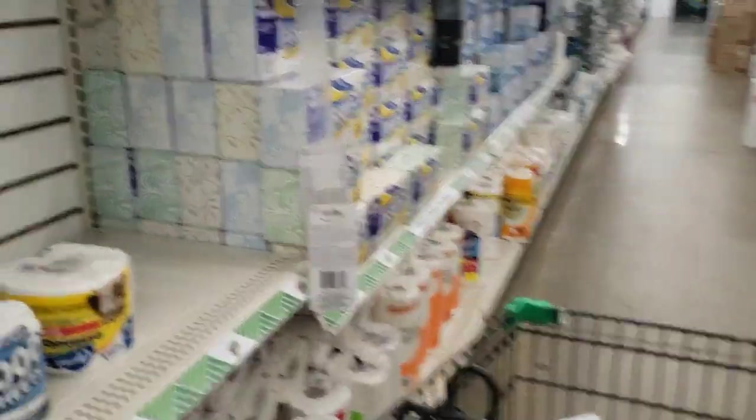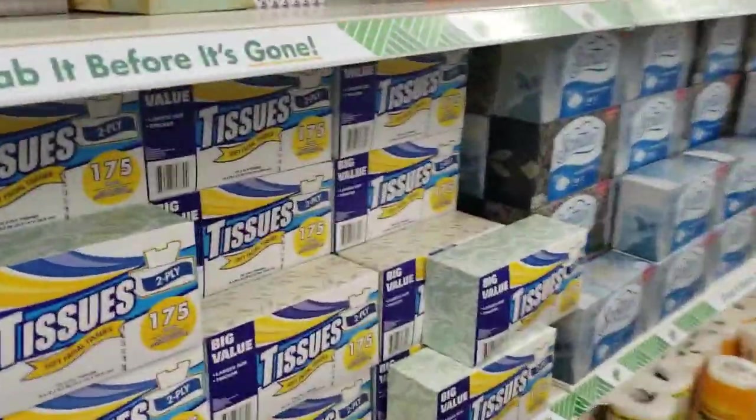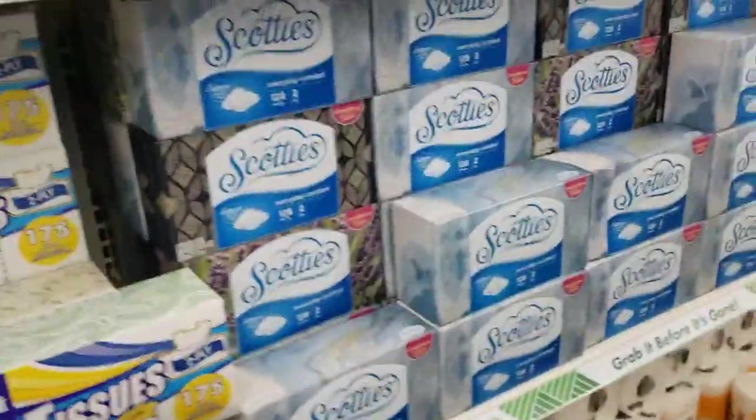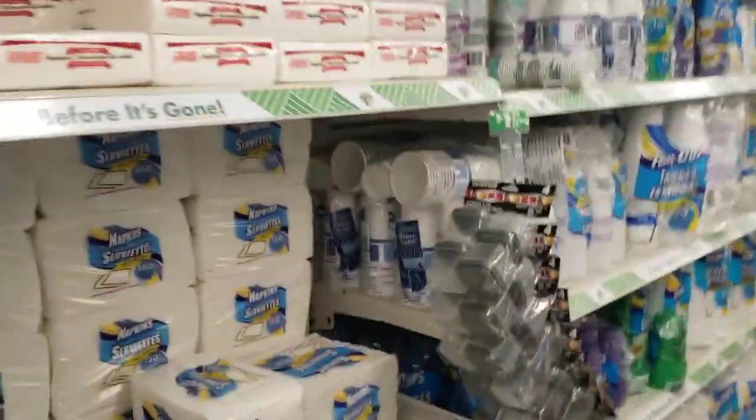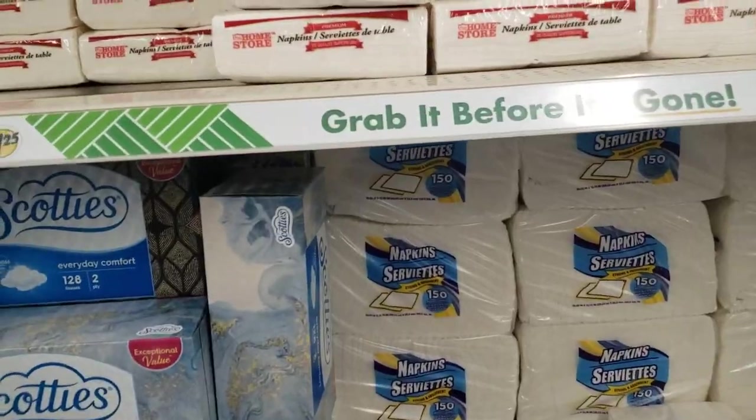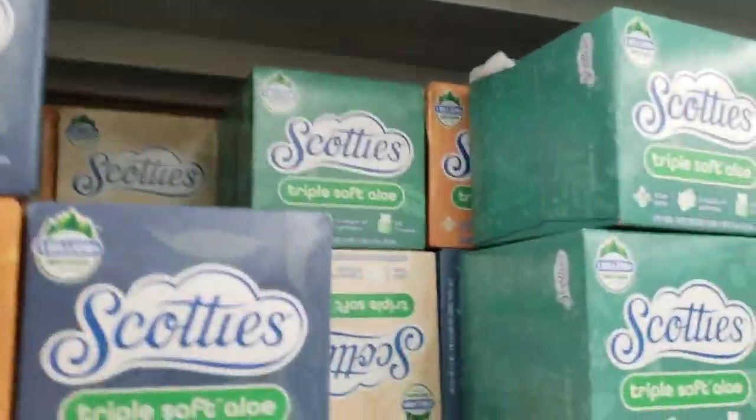Here we've got some toilet paper, Kleenex. I did get a couple of boxes — I was looking for the stuff that did not have the scent or the aloe on them. When I'm sneezing, I just want a tissue — I don't want all that stuff. So I did find some Scotty's up here and went ahead and got those.